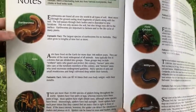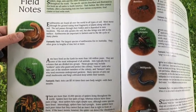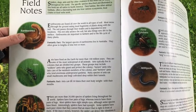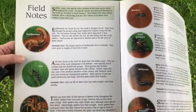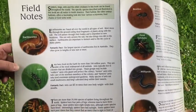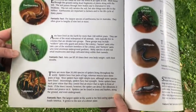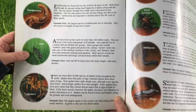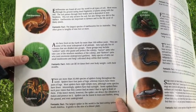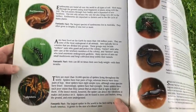So we looked at the earthworm. There was a fantastic fact that says the largest species of earthworm live in Australia. They often grow to lengths of nine feet or more. That's like five little owls tied together. That's pretty tall. This one is the ant. And the fantastic fact about them is that ants can lift 50 times their own body weight with their mouths. With their mouths? Wow.